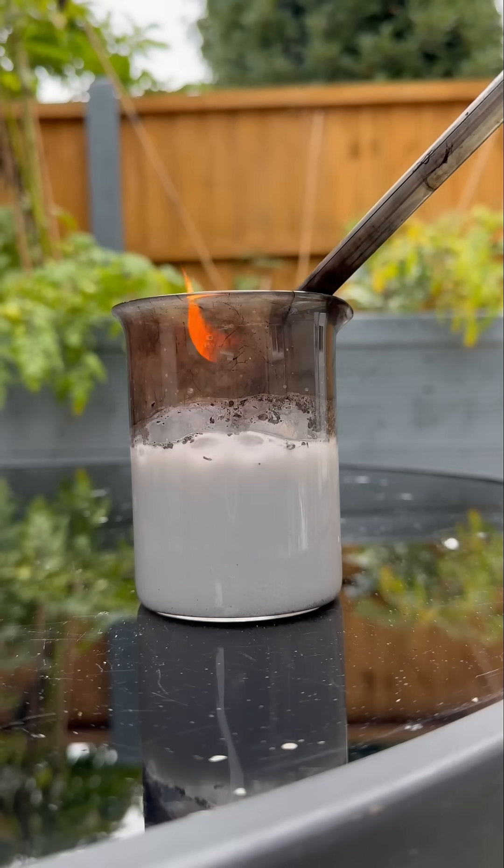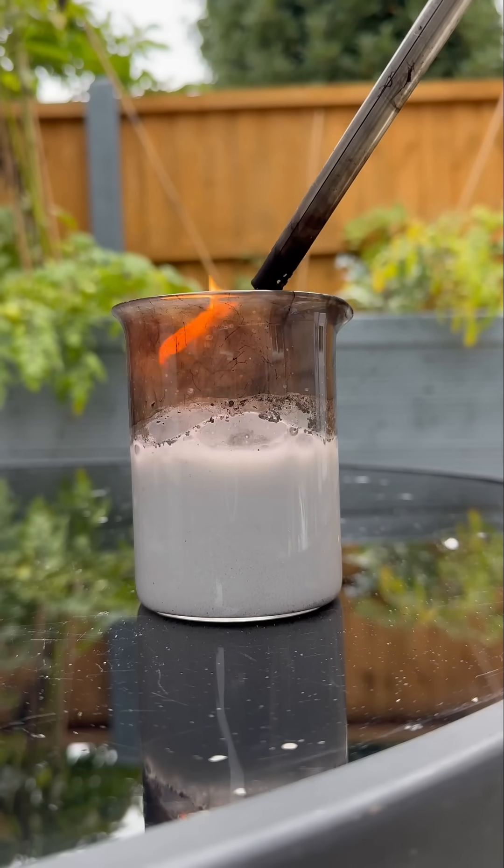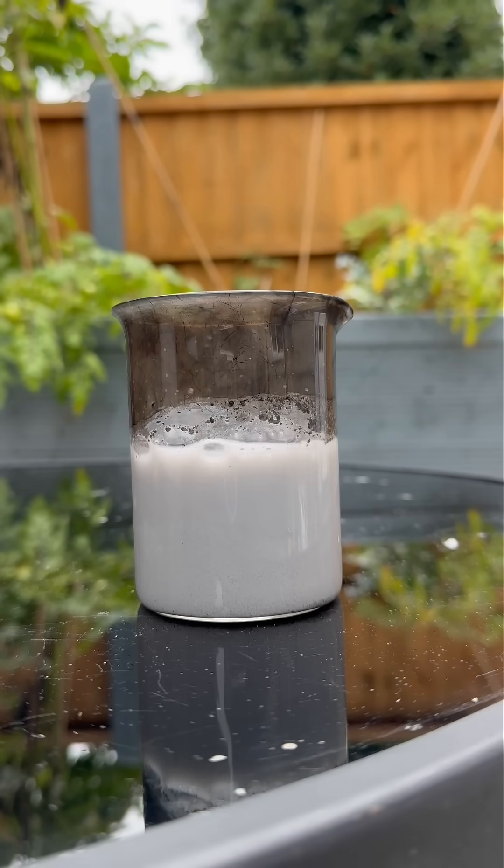It can even melt down tungsten, which has got the highest melting point of any metal in the whole world, at 3,500 degrees Celsius. It's a mad ting — calcium carbide.